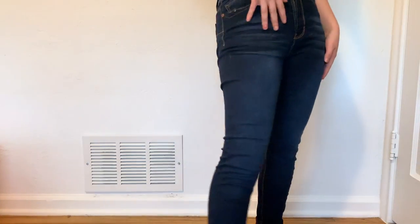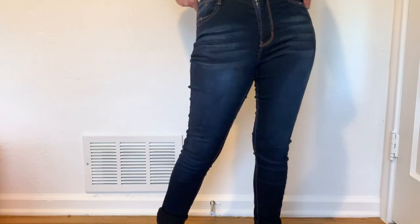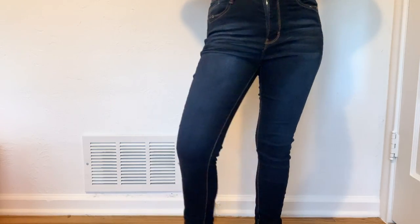Number ten is skinny and slim jeans. I only have one pair that is actually skinny and slim. I've never had these kind of jeans before, but my sister gave me these jeans and I actually really like them — so props to her.